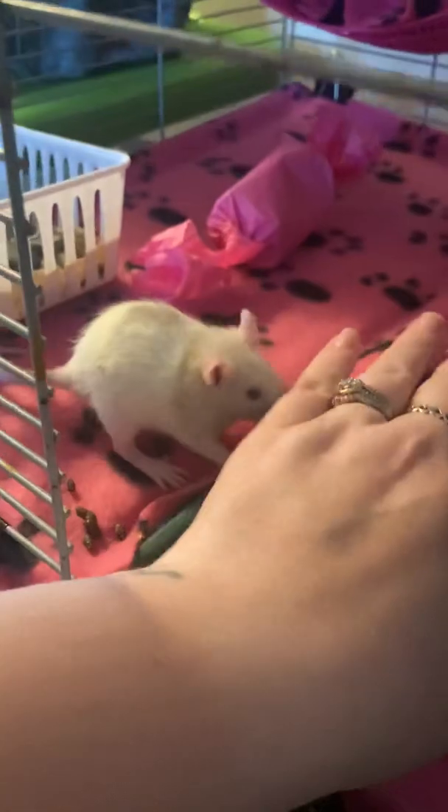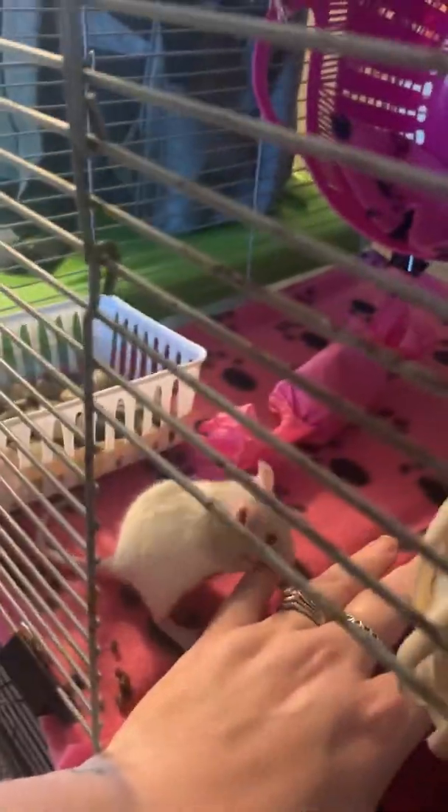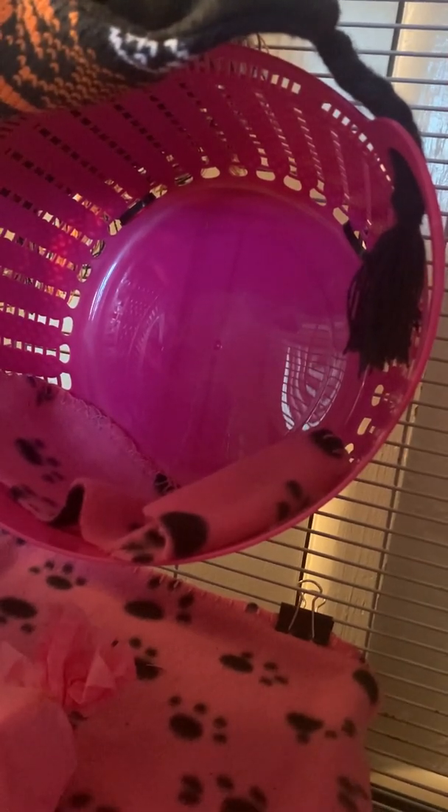On the second level I just have some fleece, another little litter pan. Oh, and I see little poops — so they're kind of getting the idea. I'm just going to put those in there. She's been coming over there to go to the bathroom, so it's really good. And then another little toy I made, and then just a basket with a little bit of extra fabric in it.